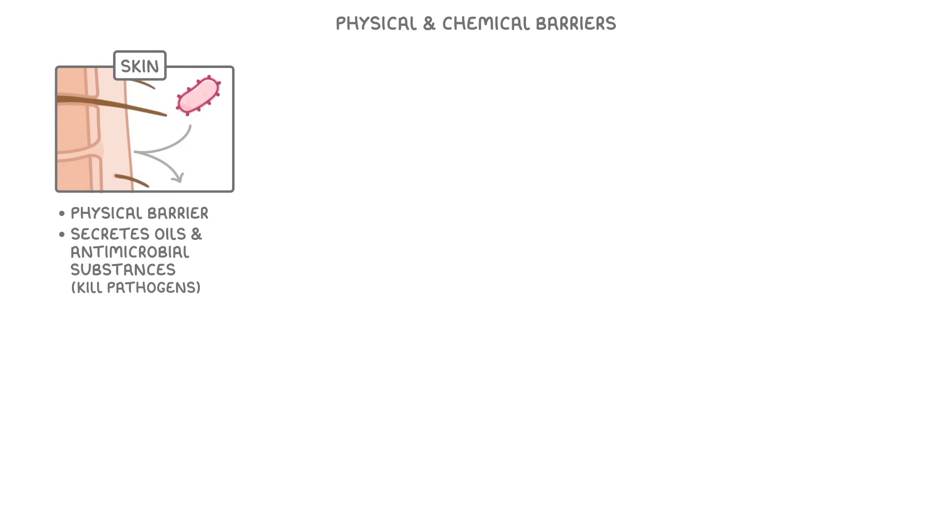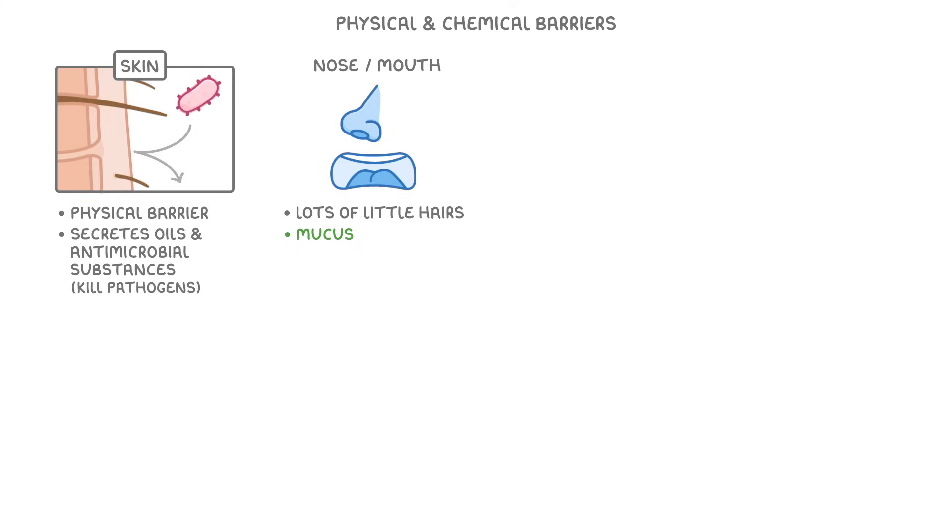So if pathogens can't get through our skin, then they're going to have to enter through holes like the nose or the mouth. To try and prevent this, our noses are adapted by having lots of little hairs and lots of mucus, which can trap the pathogens and any other particles as they try to flow through in the air.